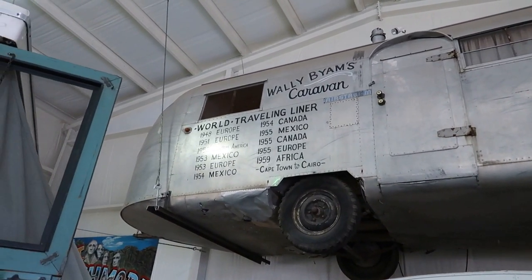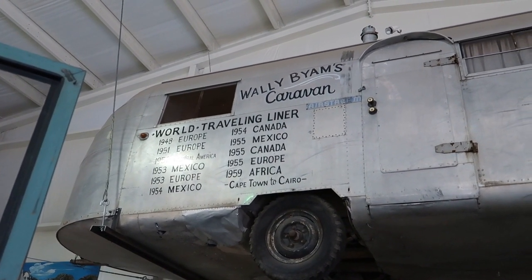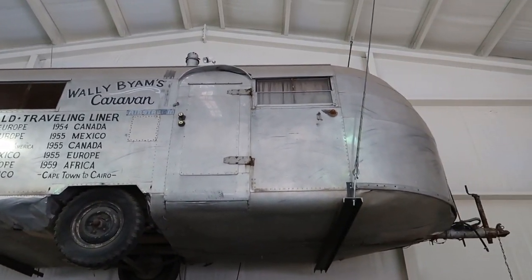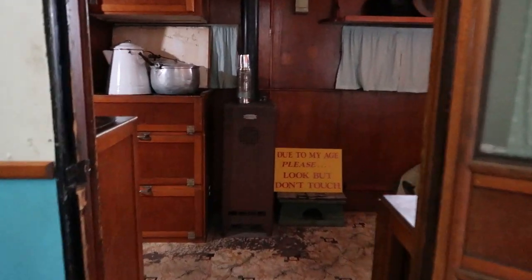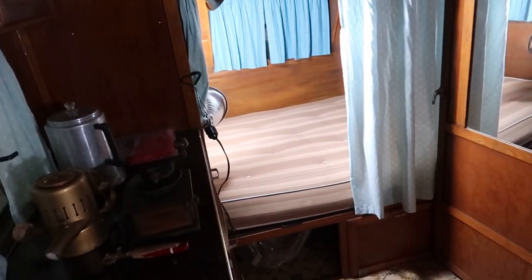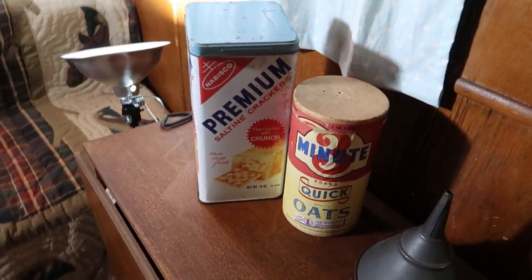It says World Traveling Liner — it's a 1948 Europe, 1952 Central America. It's been to Africa. I guess you could put an RV on a boat. This is the 1936 Alma — simple but effective. Got your little bed area there, and your couch where you can sit and eat your premium saltines.